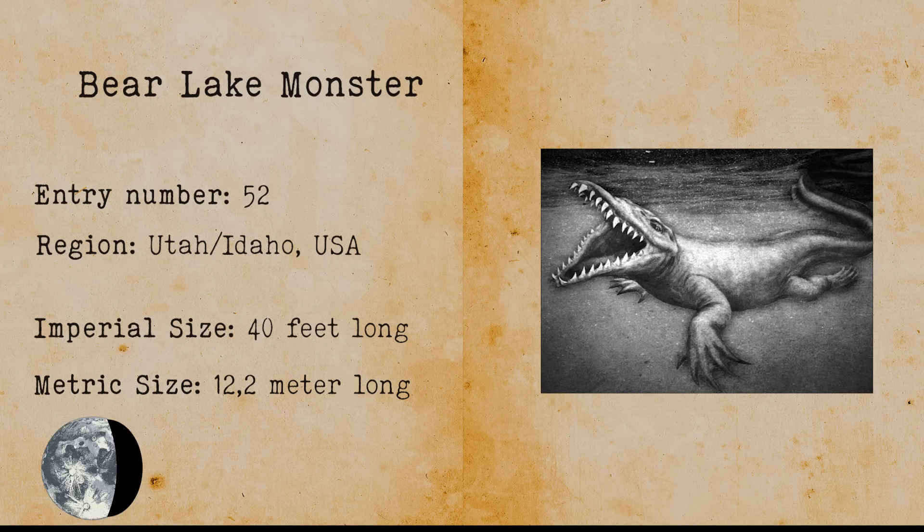Bear Lake Monster. In the most recent depiction, the Bear Lake Monster is described in a similar fashion to a crocodile. The cryptid's body is green and is a tourist attraction for the lakes located at the Utah-Idaho border.